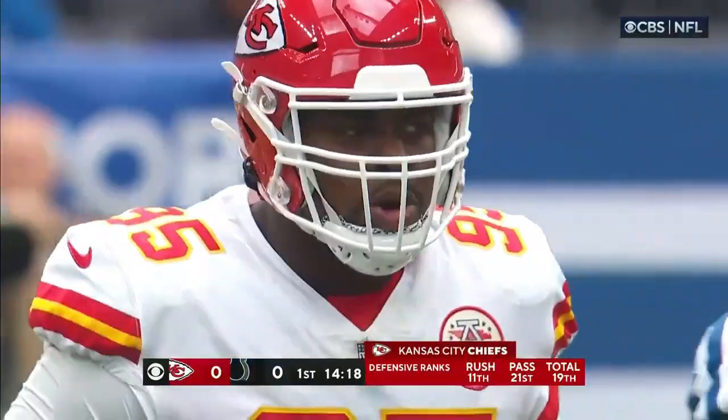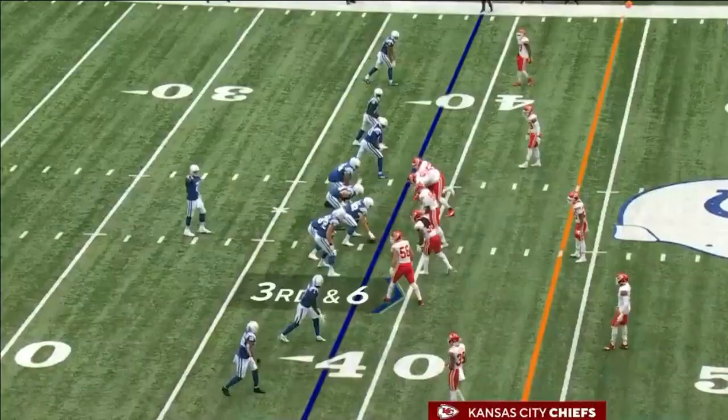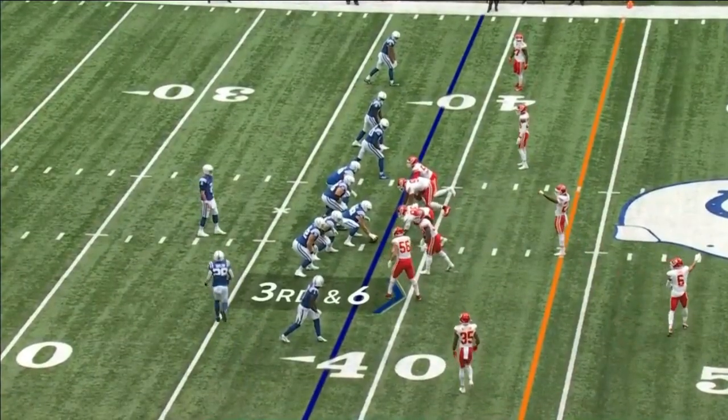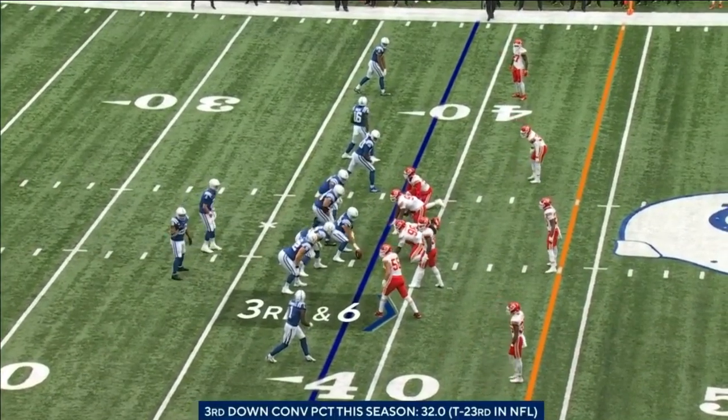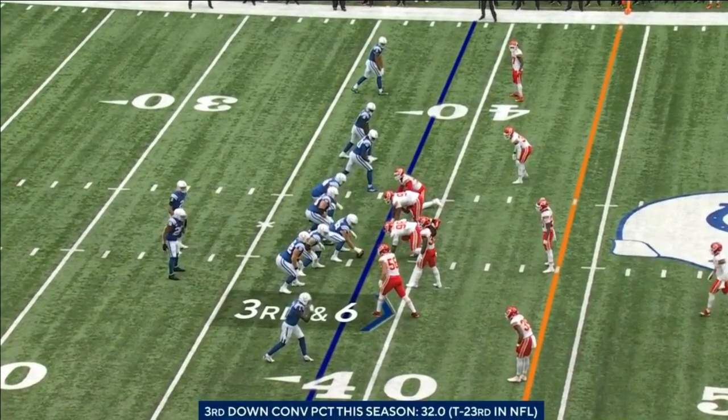Everyone knows about his pass rushing ability, but really Chris Jones through two games — I think he's playing some of the best run defense I've seen him play in his career. When he wants to turn it on, he's a man amongst boys out there. And if he continues to do that, this defense is going to be right near the top in rushing. That was the only area you always wondered about — are they stout enough against teams who are going to pound it at you? So far they have been.